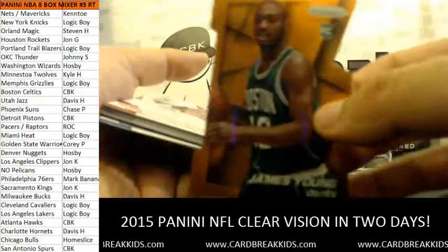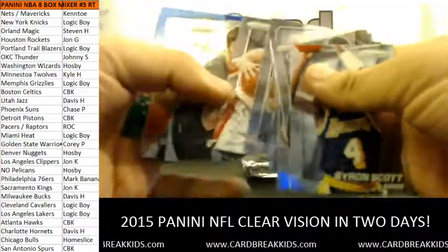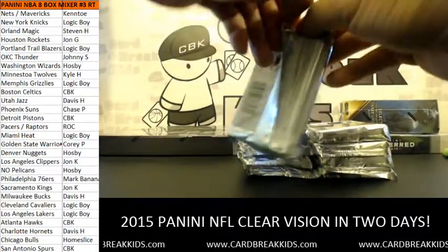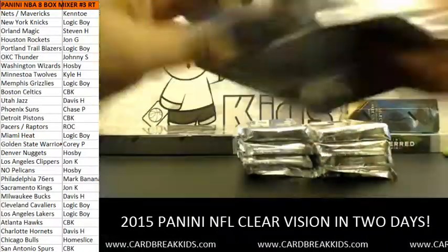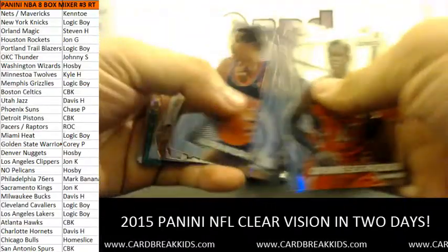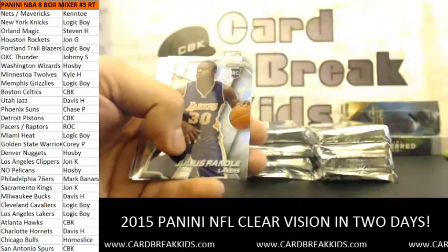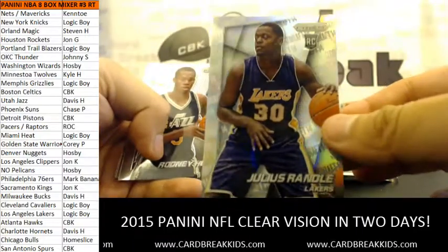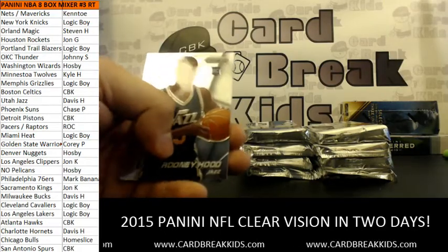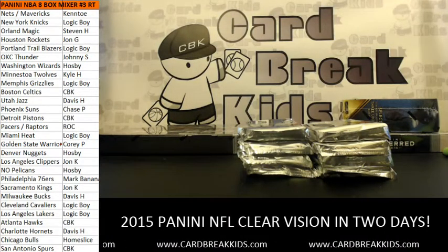Rest of the pack: Blue Mosaic Derrick Rose, Blue Mosaic Jason Kidd, Noah from the Hornets, SP Variation Julius Randle, Rodney Hood, Phil Jackson, Gary Payton, and Jusuf Nurkic. Another Blue Pulsar Auto for the OKC Thunder — Steven Adams, 118 of 249. Johnny S gets Steven Adams Blue Pulsar Auto.